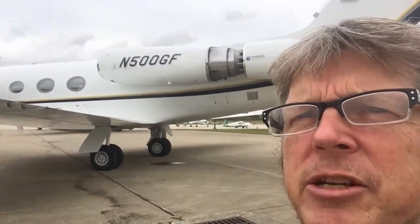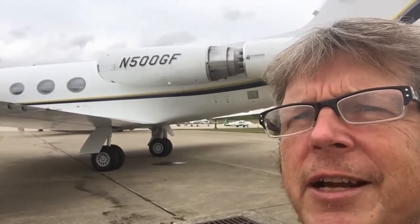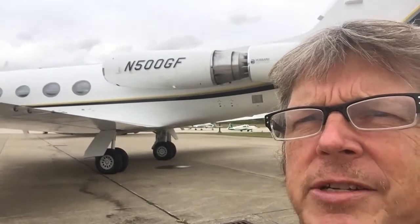It's a major, major deal. It changes all the flight characteristics, the engine thrust, all kinds of stuff.